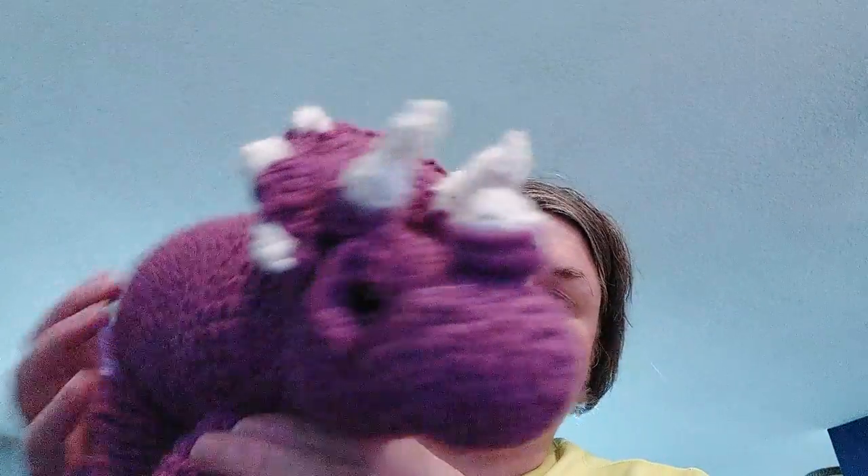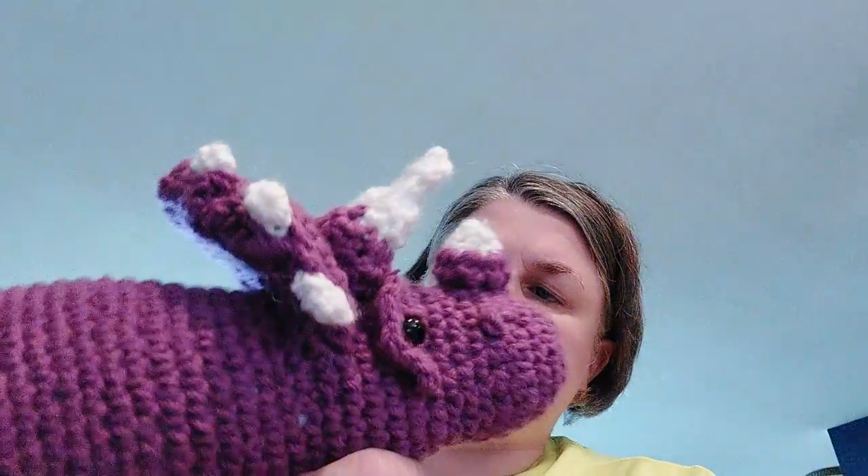But I think he looks cute. Just wanted to let you know. Hope you're all having a great day. We'll talk to you later. Bye.